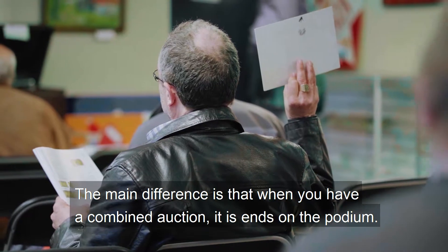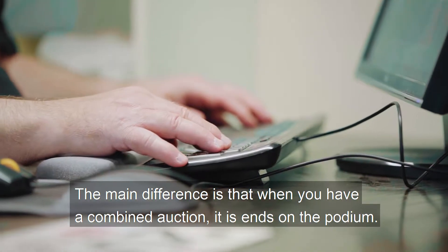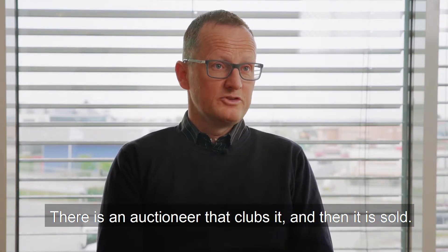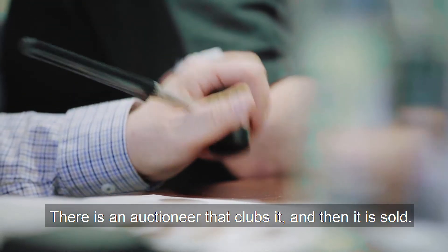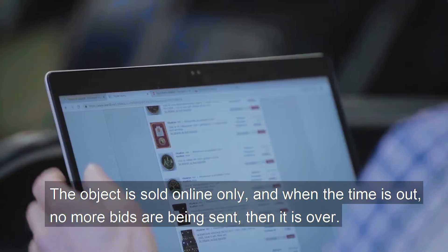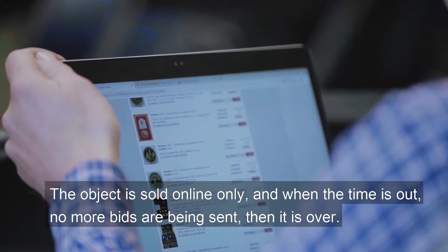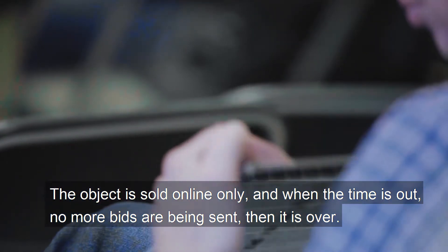The main difference is that when you have a combined auction, the auction is ended on the podium. You have an auctioneer who clubs it and then it's sold. When an object is sold online only, it's when the time is over and no more bids are being sent — then it's over.